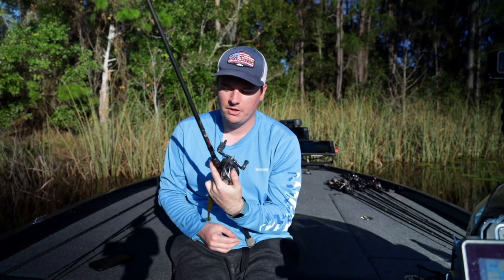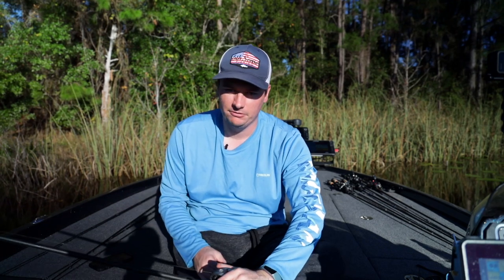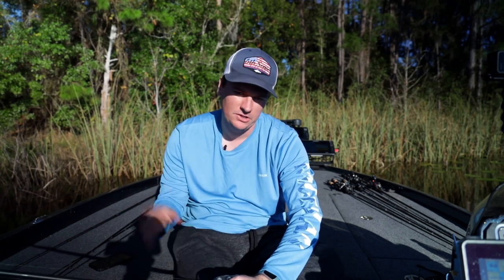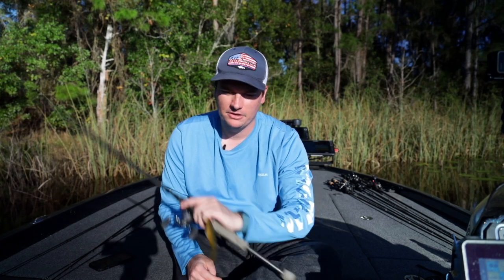Now let's run through the actual bait selection I like to use down here. I'm not going to hit every single bait — there's a million baits you can use in Florida and pretty much anything will work. I've caught them on jerk baits, swim baits, and stuff I throw up in the Northeast. Not everything from the Northeast will work down here, but we're going to hit the high notes — the baits you've got to have if you're coming.